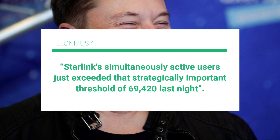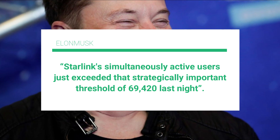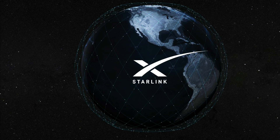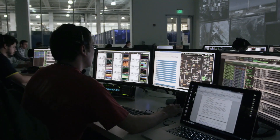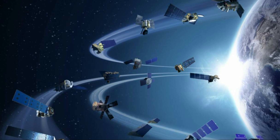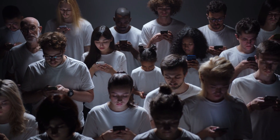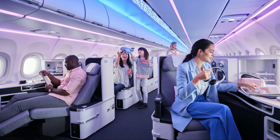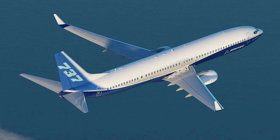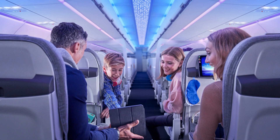Elon Musk also jokingly tweeted that Starlink's simultaneously active users just exceeded the strategically important threshold of 69. With a $99 per month fee, Starlink is generating $7 million per month for SpaceX in service fees — not even including the setup fee or margins on equipment. Despite all this, it is just the tip of the iceberg, with Elon Musk hoping to grow the user base to half a million over the next two months. Even more interesting was information shared about how Starlink services are being evaluated for aircraft, specifically focusing on the Boeing 737 and A320s, given their ability to serve the most passengers.